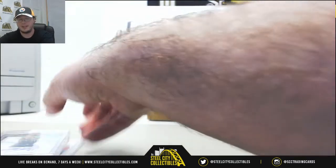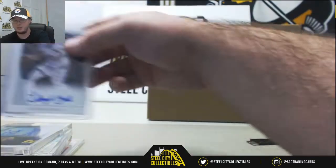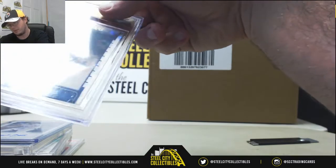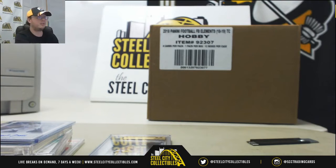To recap: Dirk auto numbered to 10, LeVar Ball numbered to 25, LiAngelo Ball, and the Reggie Miller Hoops auto — not serial numbered but it is a gem mint 9.5 with a 10 auto. Nice box overall.